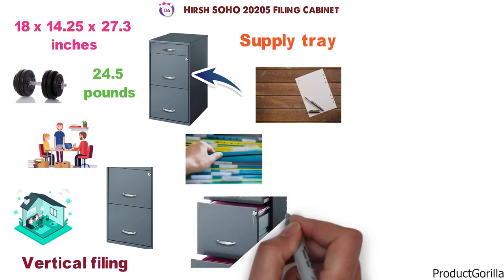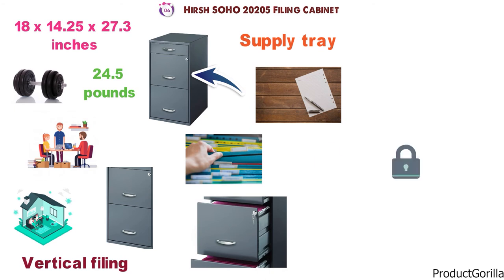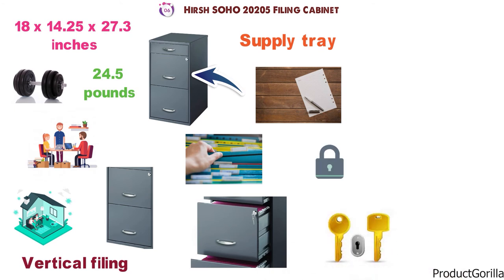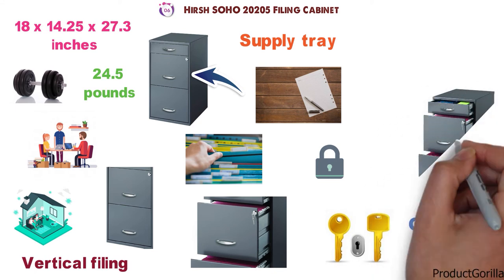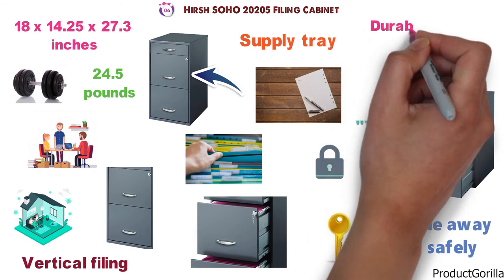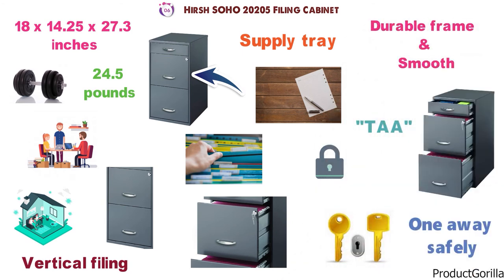The middle drawer is fitted with a keyhole that locks the middle drawer only. The cabinet comes with two identical keys so you can store one away safely. The Hirsch Soho 20205 filing cabinet is TAA compliant, and has a durable frame with a smooth charcoal finish.